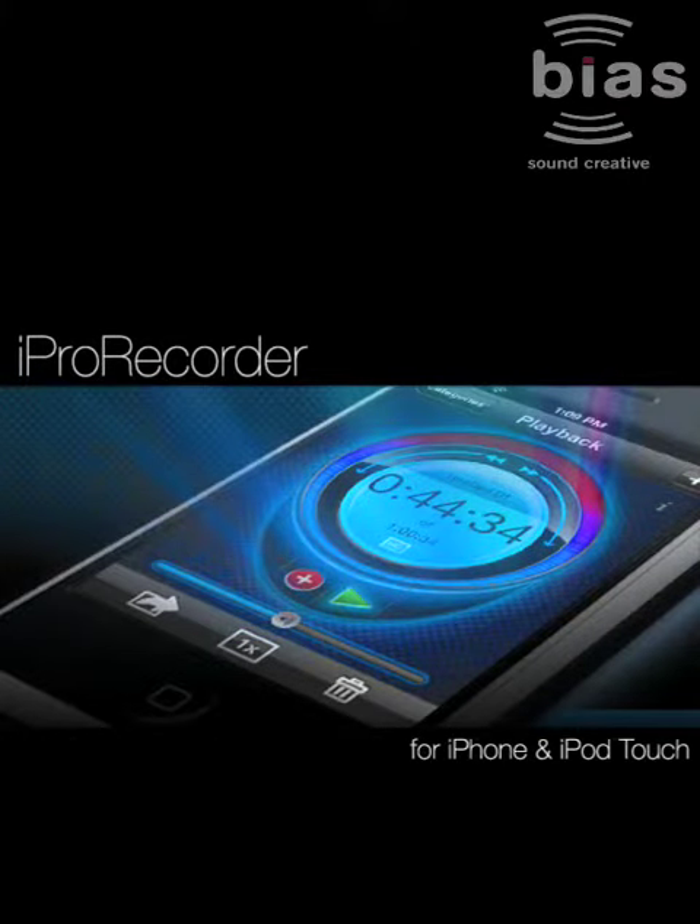Introducing iPro Recorder, the most powerful yet easy-to-use recorder for the iPhone and iPod Touch. Brought to you by BIAS, an established leader in cutting-edge professional audio software technology.